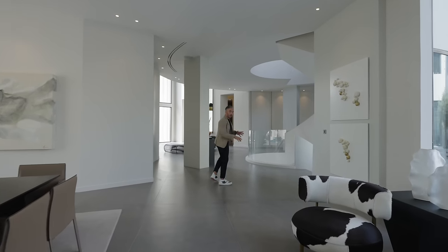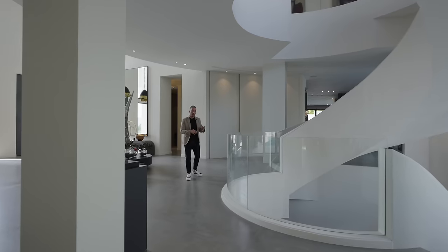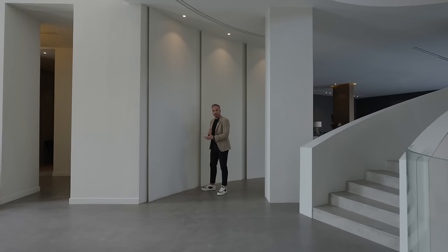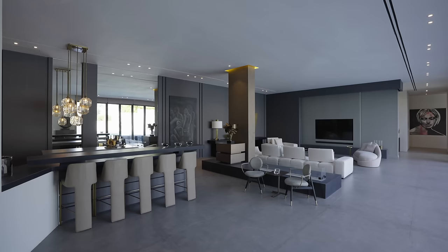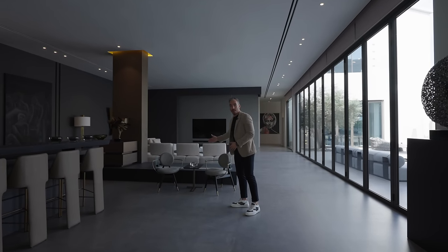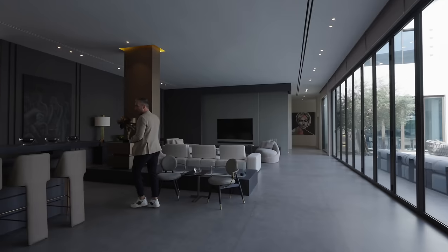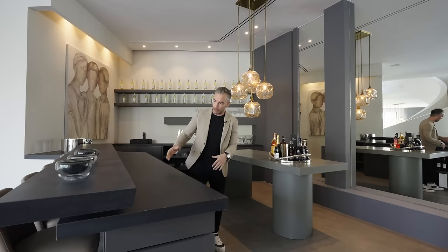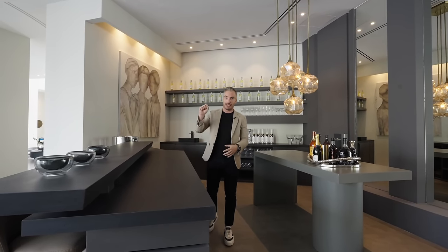Heading towards the other wing, we go by that central winding staircase. Even from the walls here, they've created a panel which is elevated from the wall and has those extra dimensions. Now we're in the informal lounge and bar area, separated by a divider with a fireplace in between. You can also see those sculptures and paintings dotted around. At the front of the bar you've got high chairs. What I love is how the bar has two levels, creating those extra dimensions — it's not just a plain flat surface.